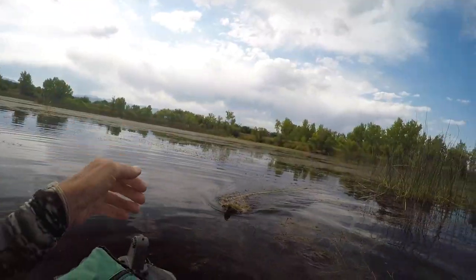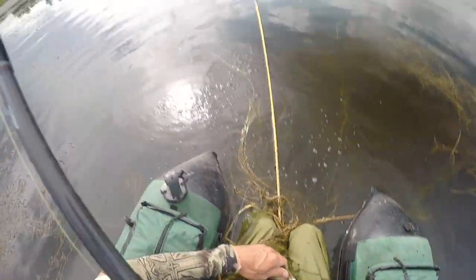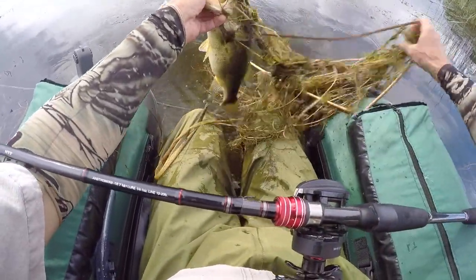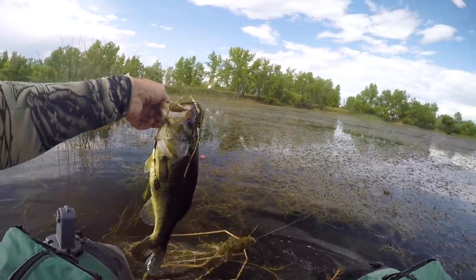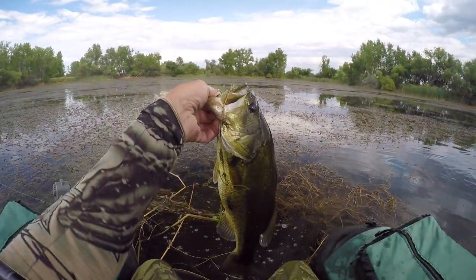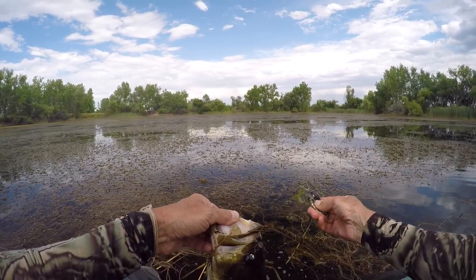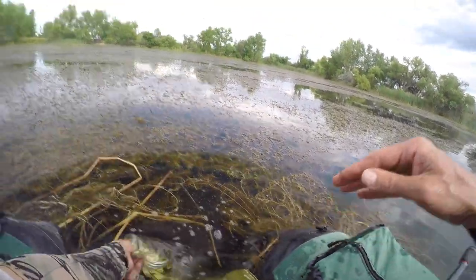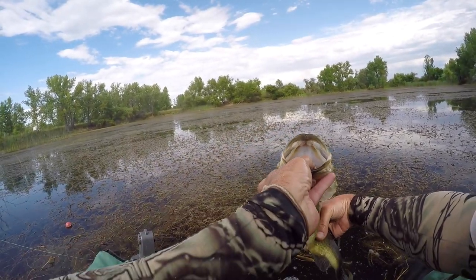Remember the seven-foot rod — you need to leave extra line out. Who do we got? Keep having to turn this camera down and then forget to turn it back up. All right, sunshine on her. I assume you're a bluegill chaser — I don't see anything sticking out of your throat. Look at that stomach.